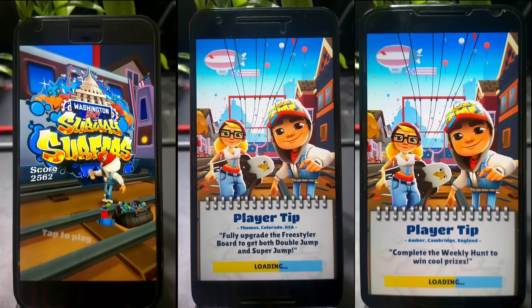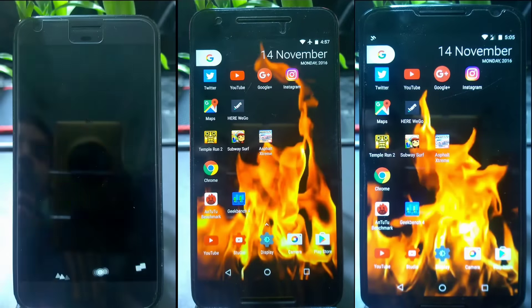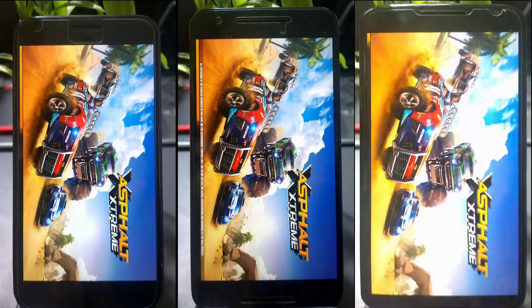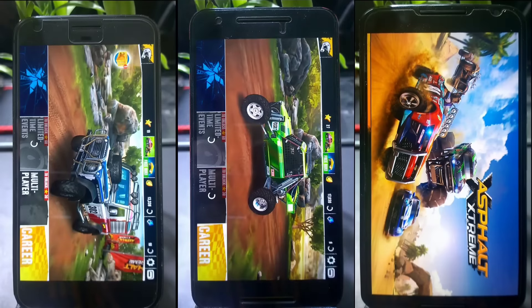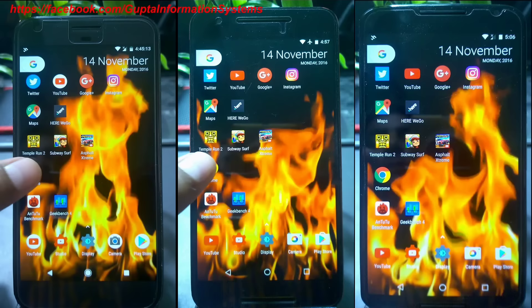The Pixel came first, with the Nexus 6 just a small second behind as expected. When it comes to heavy games, if you have better specs in RAM and everything else it matters — heavy games need more RAM. You can see Pixel first, followed by Nexus 6P, then Nexus 6. On an individual basis you won't notice much. The Nexus 6 is a bit slower because the Snapdragon 808 is now considered old.